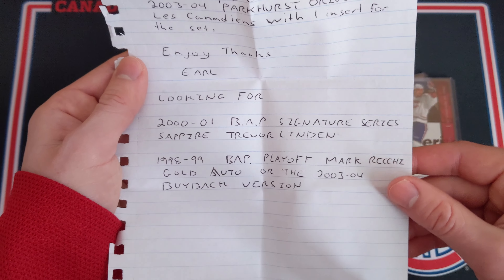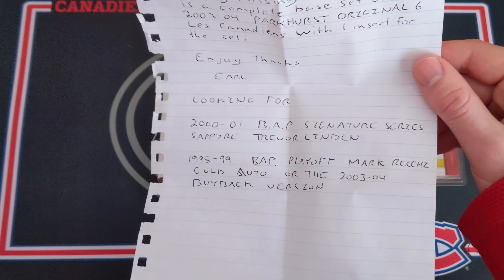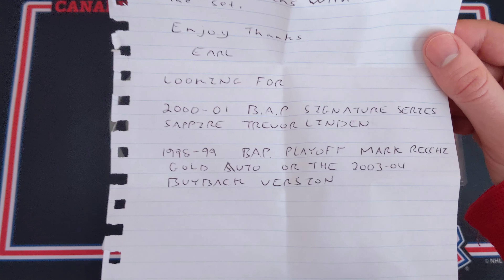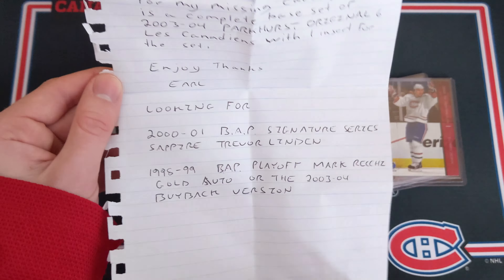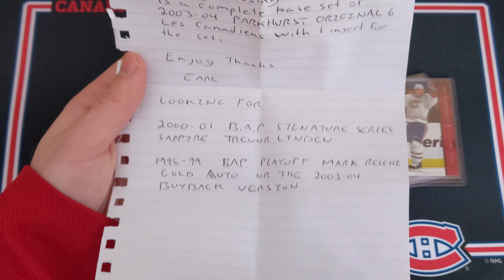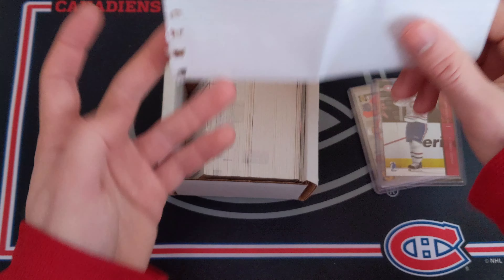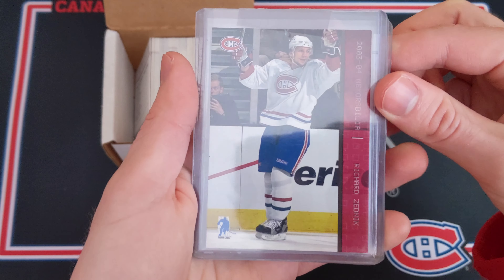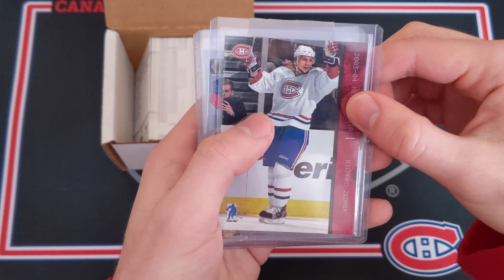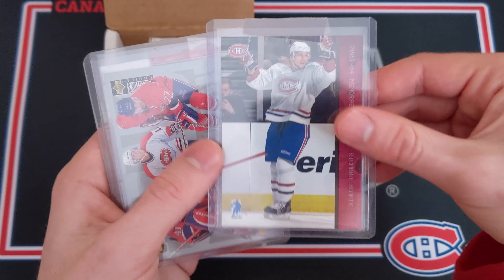Here's what Earl has been missing — I've looked everywhere online for these. They're not on eBay, not on COMC or anything like that. He's looking for a 2000-2001 Be A Player Signature Series Sapphire card of Trevor Linden, as well as the 1998-99 Be A Player Mark Recchi gold autograph — or the 2003-04 buyback version of that card. If you know where these cards are, please leave a comment below so I can connect you with Earl.